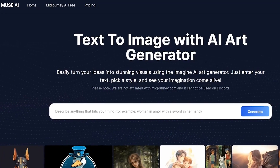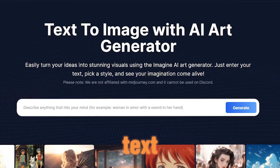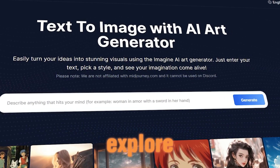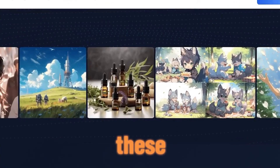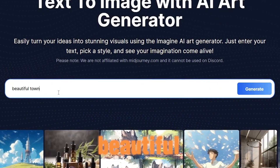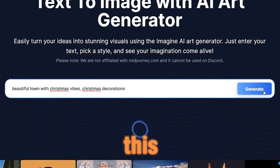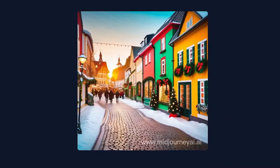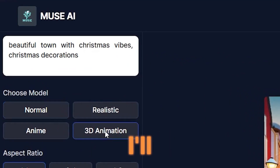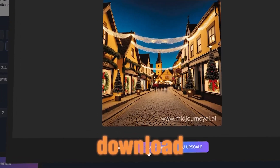First up is Muse AI, a straightforward tool that effortlessly transforms your ideas into visually stunning AI art. Simply input your text, choose a style, and witness your imagination come to life. Let's begin by typing something like 'beautiful town with Christmas vibes, Christmas decorations.' Click generate and you'll get a result. Navigate to the choose model option where you'll find various models. I favor the 3D animation option, so I'll select it and click generate. Here's the result — not bad, to be honest. I'll download it to consider it as a puzzle design.